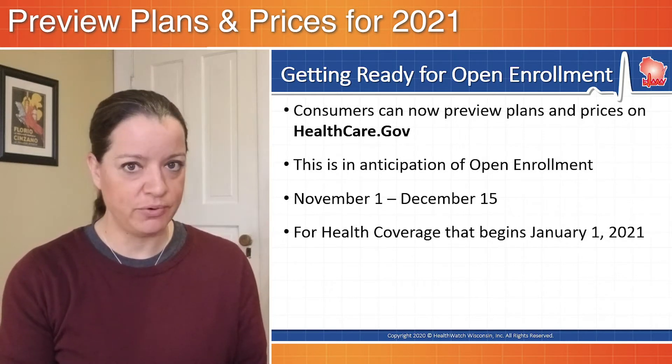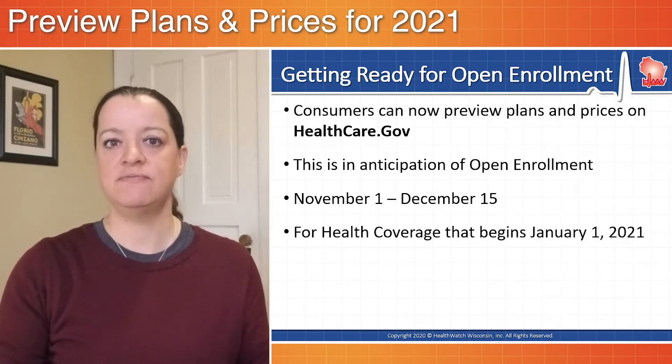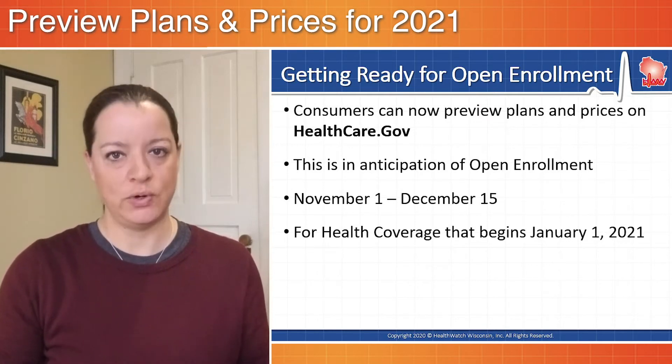Open enrollment begins November 1st and runs through December 15th, and that's for health coverage that is effective as of January 1st, 2021.